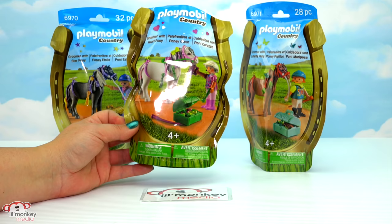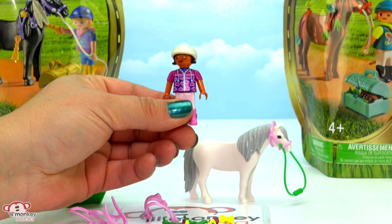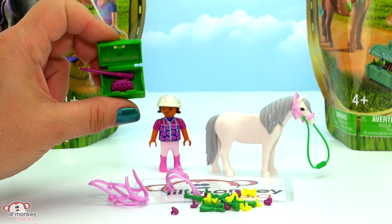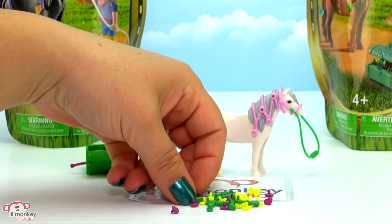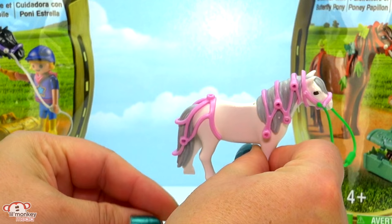Next we have our little groomer girl with her heart pony. Here's our groomer - she has on a white, almost pearlescent-type riding hat, and she has on a beautiful top with lots of hearts on it. She has a green accessory box with her riding crop and grooming tools in a deep purple - I love it! And same as our other horse, we have a bunch of different accessories and pieces that we can snap on to our horse. We've got the top part for the mane and her tail piece - so pretty, I love the pink! Her accessories are a little bit different: some green tassels, itty-bitty purple hearts, and some fluorescent yellow bows.